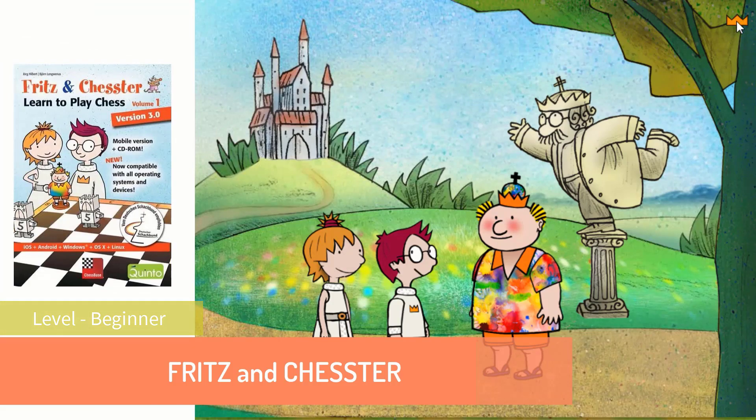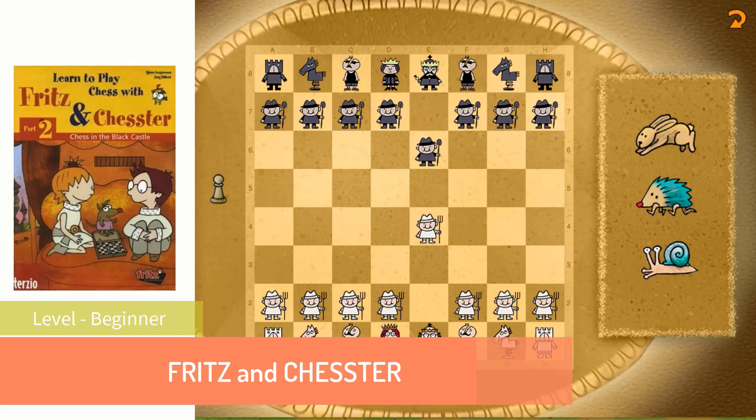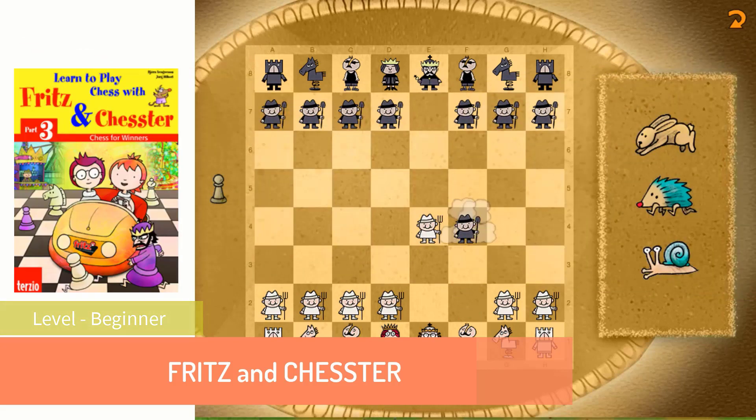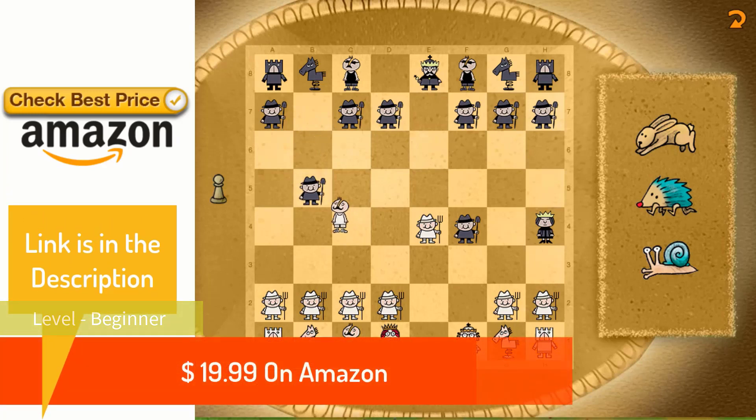The fourth game is set on an alien planet. The first game teaches the rules of the game, along with some basic checkmates and strategy. The next games teach opening theory, tactics, middle game analysis, and end games, along with checkmate patterns. Other games feature chess variants, chess puzzles, or timed games with high scoreboards. This is $19.99 on Amazon — go to the link in the description for the best price.